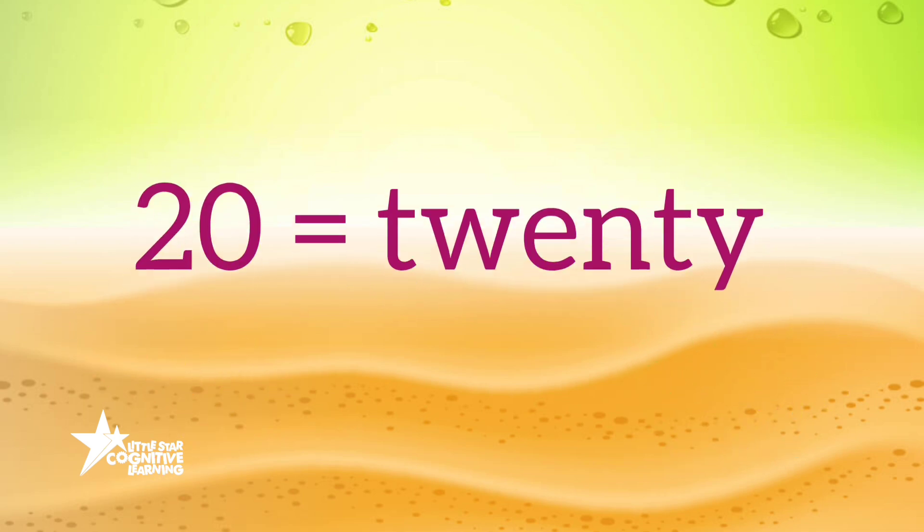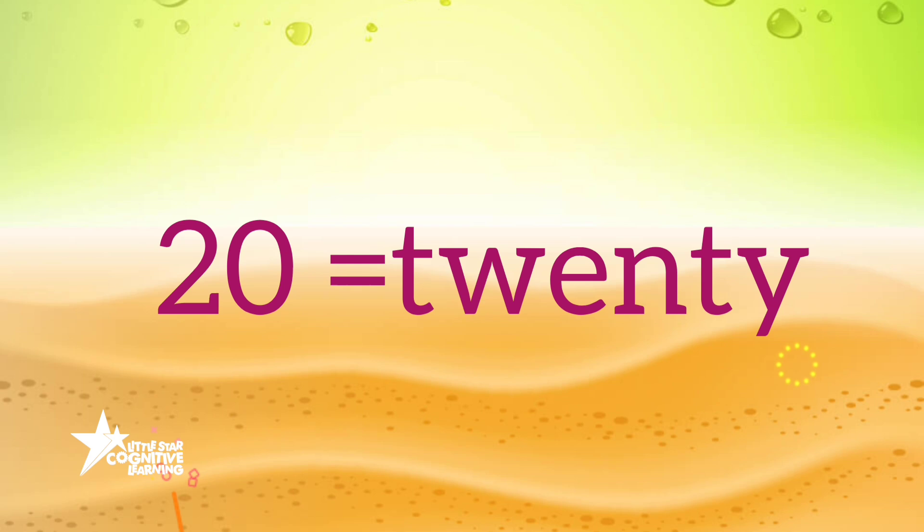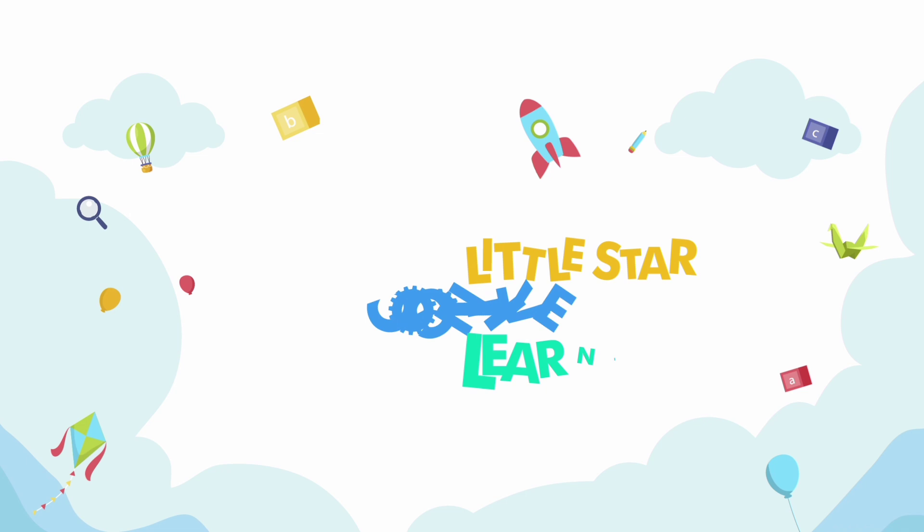T-W-E-N-T-Y, T-W-E-N-T-Y, 20. A little star cognitive learning.